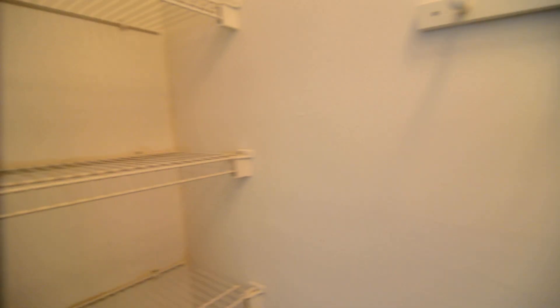Hanging space on that side, and then some shelving on the right. You've even got some hooks there as well to hang items from.